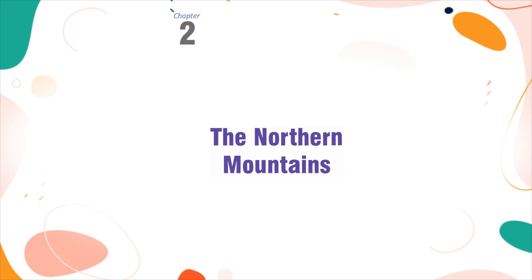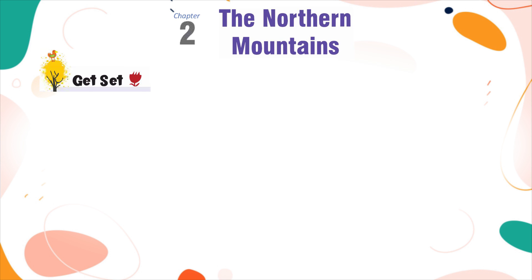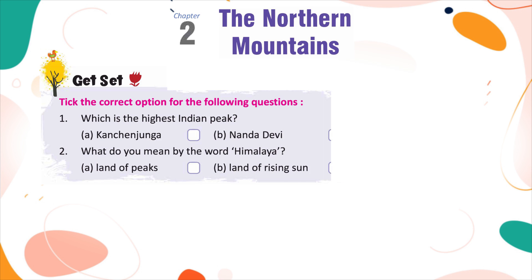Chapter 2: The Northern Mountains. Get Set - Tick the correct option for the following questions.